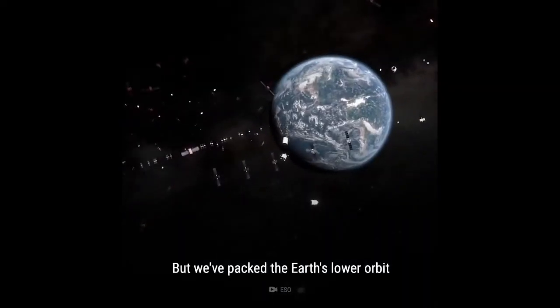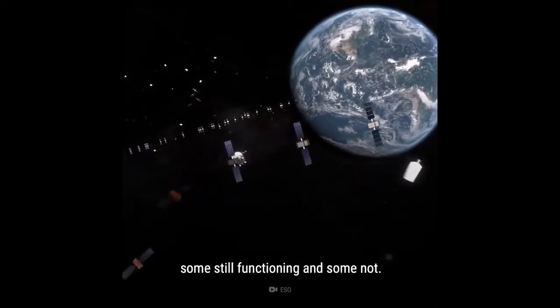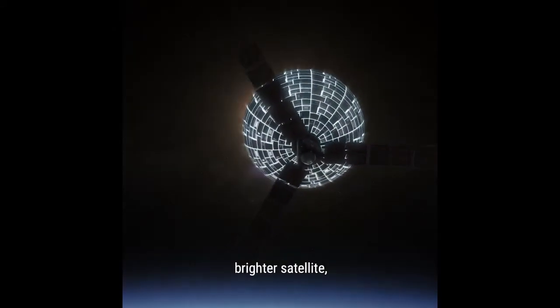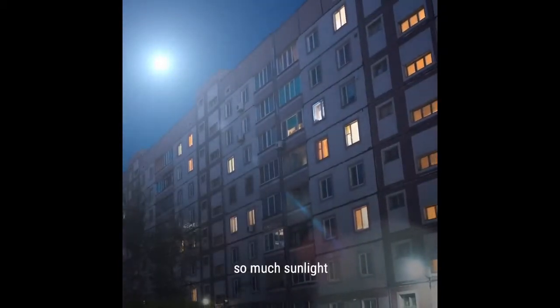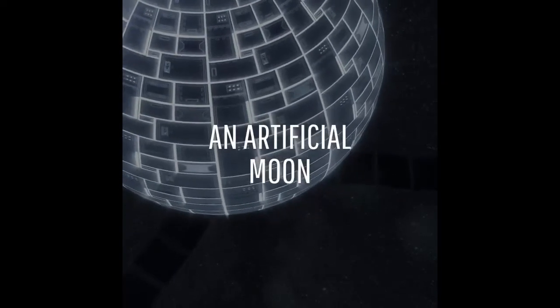But we've packed the Earth's lower orbit with about 5,000 satellites, some still functioning and some not. What if we could build a bigger, brighter satellite and put it into Earth's lower orbit? Something that would reflect so much sunlight that we'd never have to turn our lights on again. I'm talking about an artificial moon.